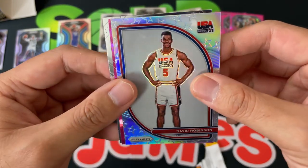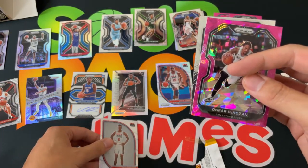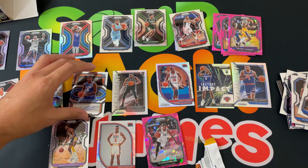David Robinson — very very cool, Team USA. And cracked pink ice of what looks like a vet — it is DeMar DeRozan. And they're going to finish off with Magic Johnson. There you go — that is the mega box of NBA Prism Basketball 2020.